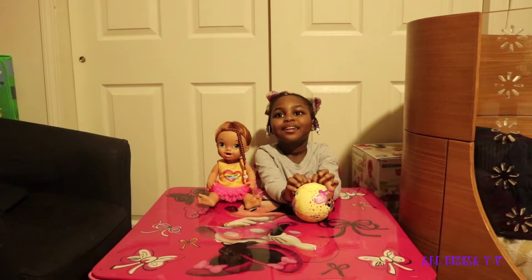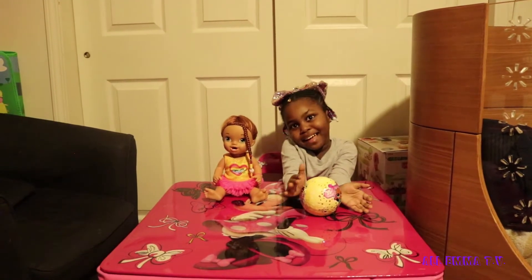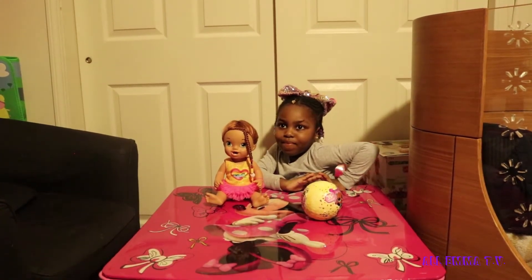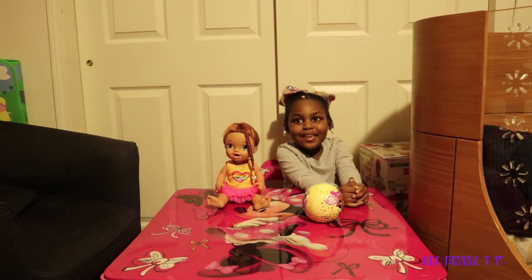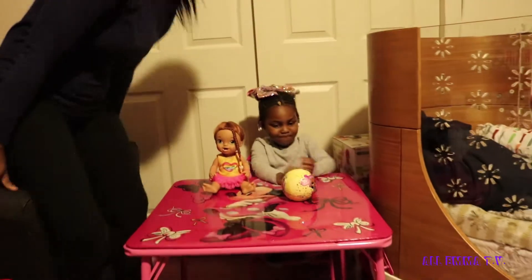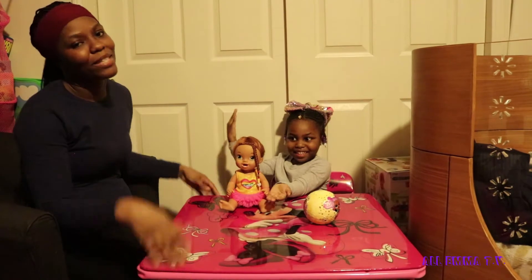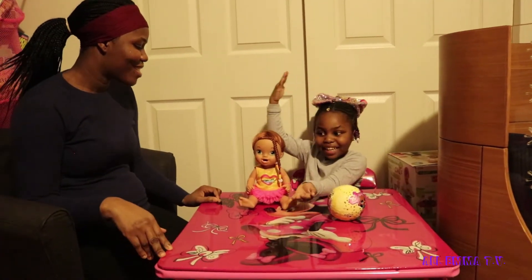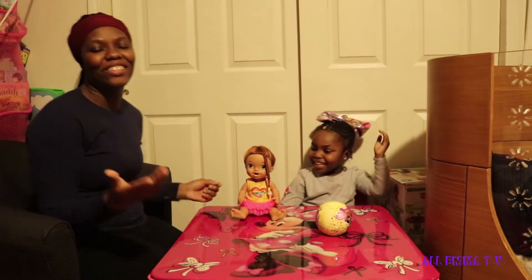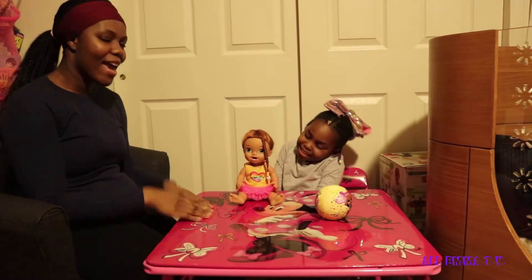Hi everybody, welcome back to All Emma TV. If you're new to All Emma TV, welcome. We have a special guest, it's Duffy! If you're new to the channel, welcome. Please like, share, comment, and subscribe!